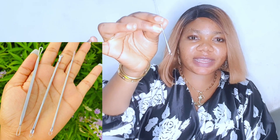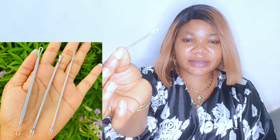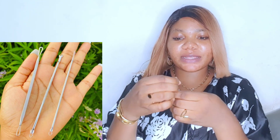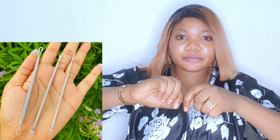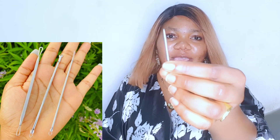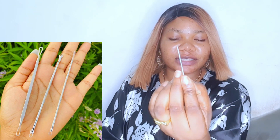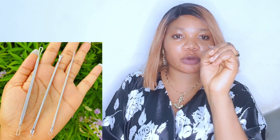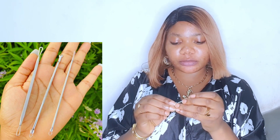This is what it looks like. This part has a small loop that I use to extract. And then this other part is covered — let me open it for you — it's like a pin that you use to puncture the blackhead. So I'm going to tell you what I've learned using this and how it's been helping me.